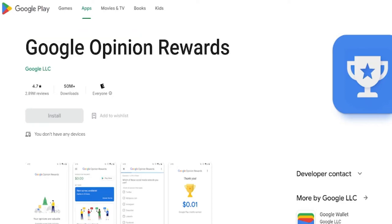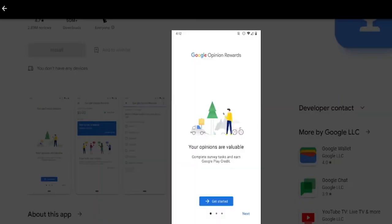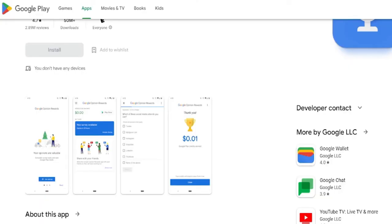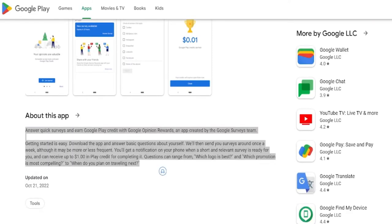Google Opinion Rewards is the seventh app. You've probably heard there are online surveys that pay little or nothing at all, but this Google app is trustworthy — it has 158,000 five-star reviews on the App Store alone. According to Google's website, each survey pays $1 and takes an average of 20 seconds to complete, meaning you could potentially earn significant amounts per hour completing back-to-back surveys.